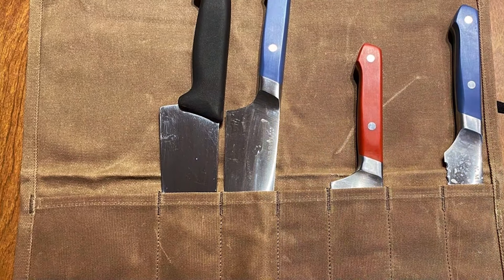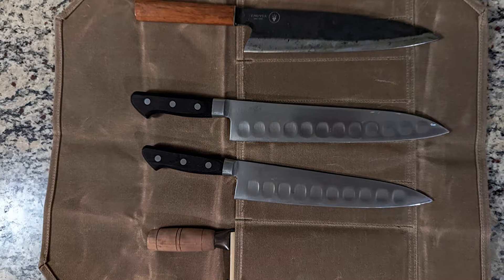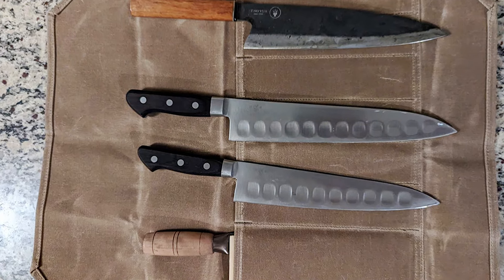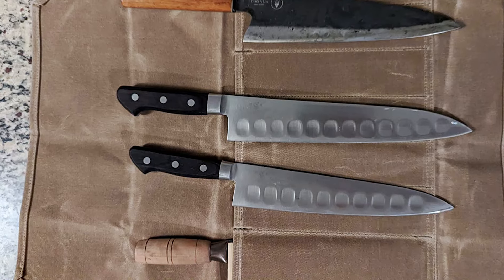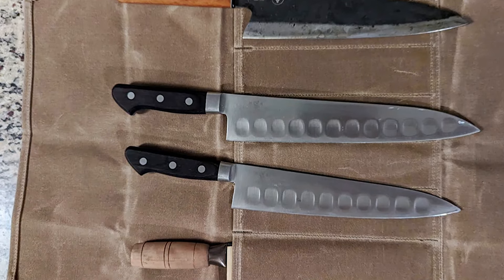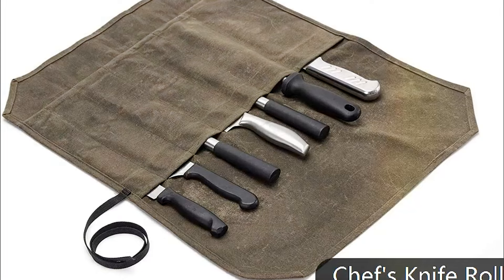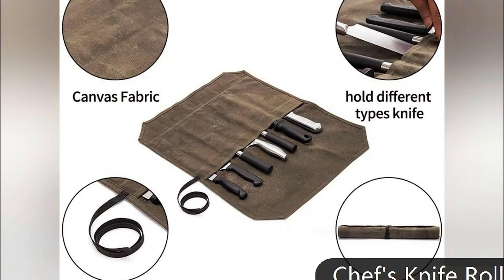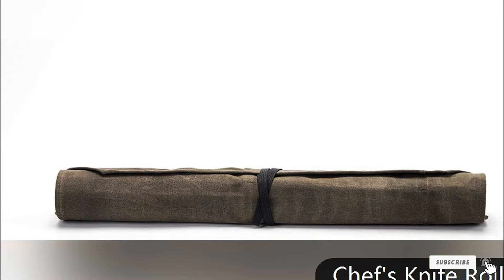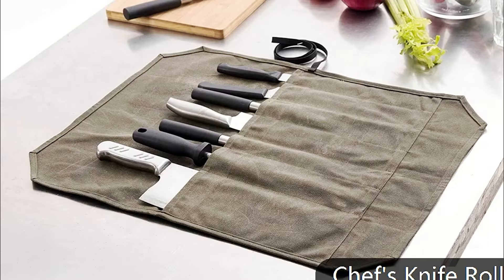The practicality of the HERCNT knife roll extends beyond its capacity to protect and carry knives. It is equipped with a comfortable handle and an adjustable shoulder strap, making it easy to transport. Whether you're a professional chef moving between kitchens or a culinary enthusiast heading to a cooking class, this knife roll combines style, durability and functionality, making it a top choice for anyone serious about their cutlery.